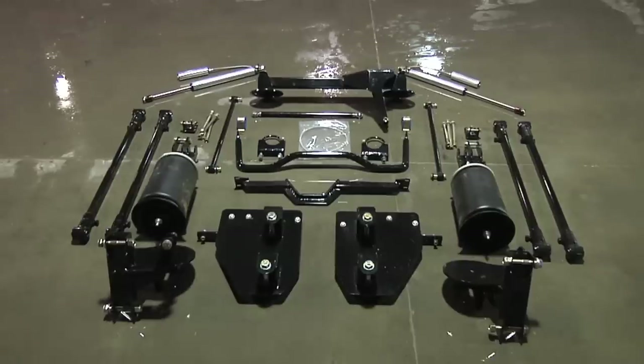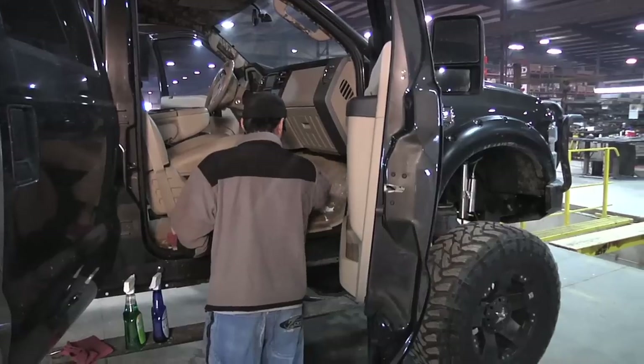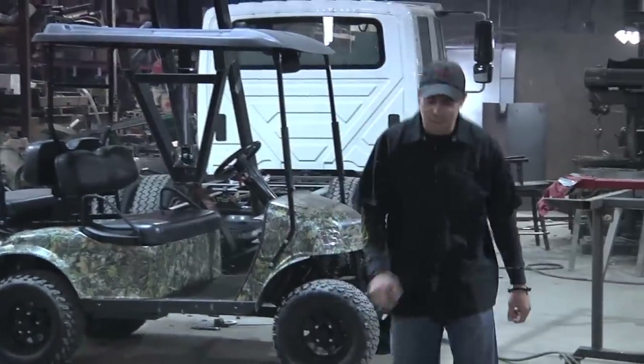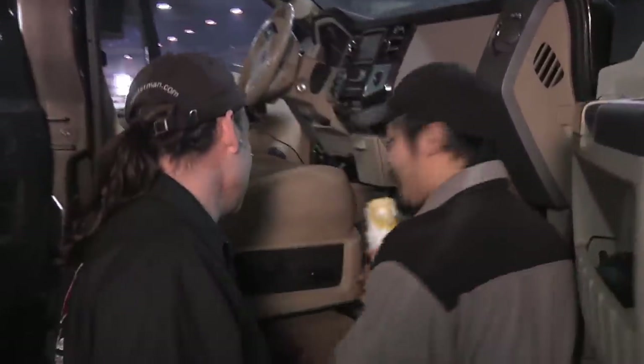I want my customers coming in and seeing their truck knowing they have the best suspension. I want it to be clean — first class. I grabbed Donger and put him on the truck and said work your magic. Rampage was showing up first thing in the morning, so we needed that thing spotless.